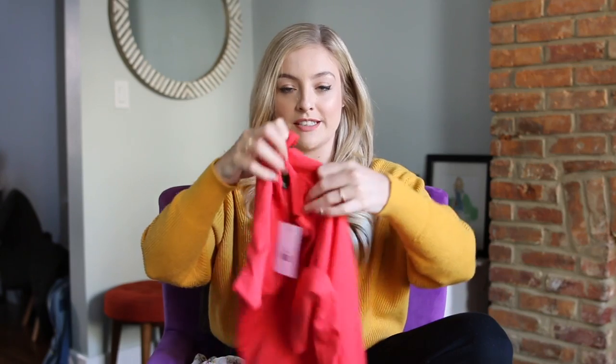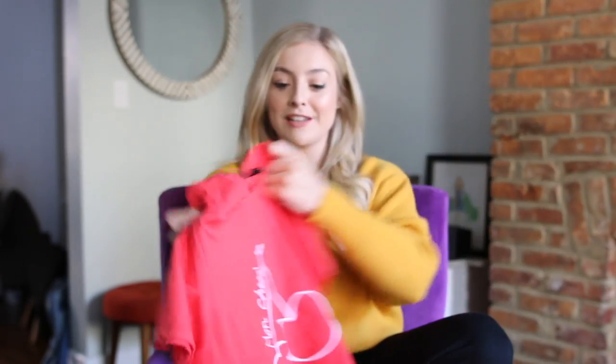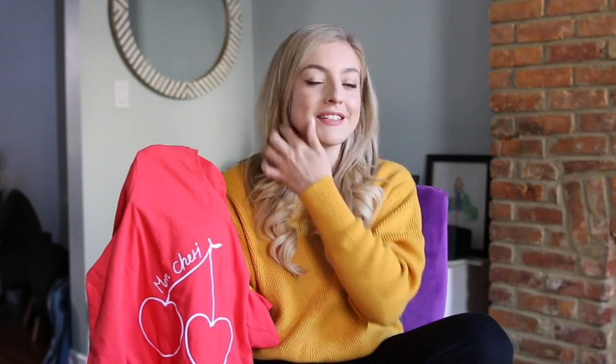Next is a cute little t-shirt that says 'Mon Cherie,' which means 'my darling' in French, and then it has two little cherries. I just love stuff that has a little French vibe, of course. And I think the cherries look like hearts. Something like this has a cool-girl vibe when you wear it with a pair of jeans and just a leather jacket, very casually. I do like t-shirts for that, especially on the weekends.